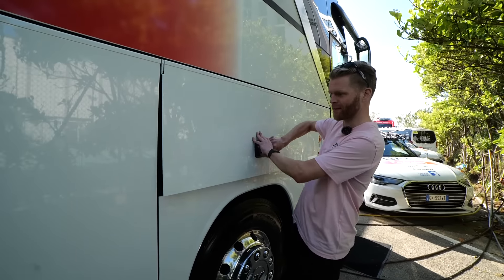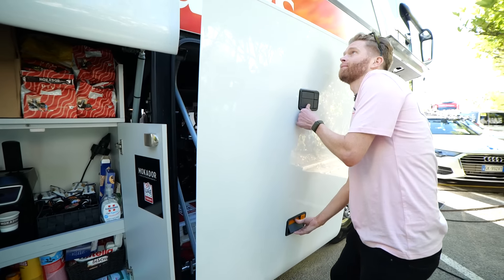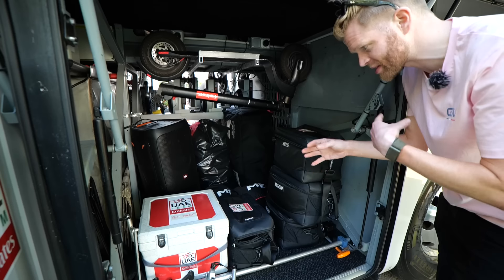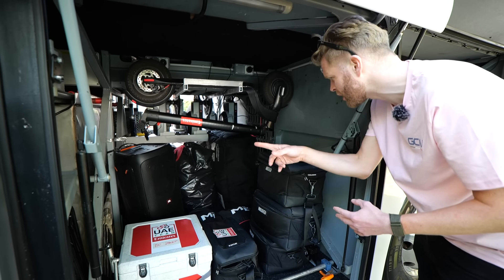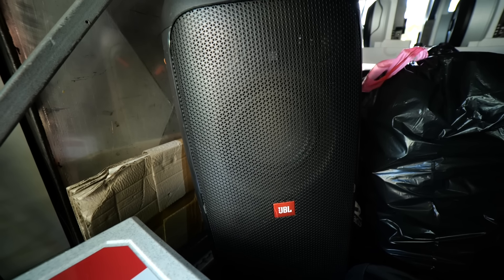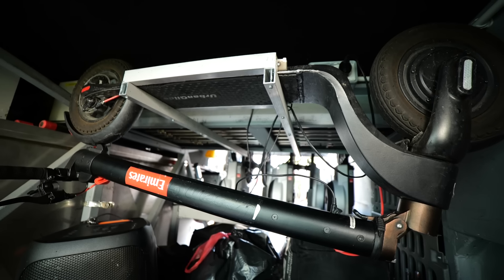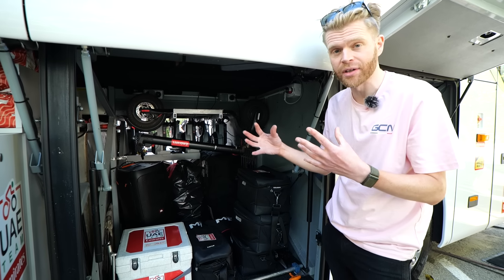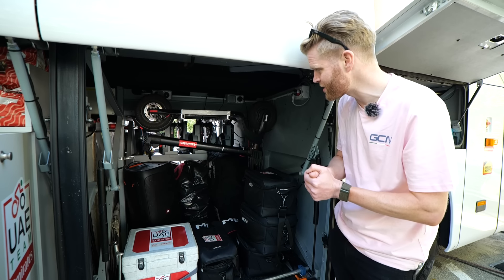Let's see what's hidden in these compartments on the other side. This one's pretty self-explanatory — lots and lots of hydration, lots of water. This next one has cool bags inside. The soigneurs put bottles and snacks into these cool bags to keep them cool during hot stages, then they go into the team car for hand-outs. There's also a few helmets, a big JBL speaker sound system — great for warming up with music — and an e-scooter. That's really handy when team staff need to run errands, nip through the crowds and traffic.